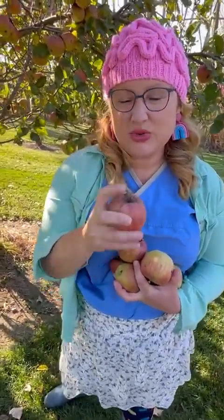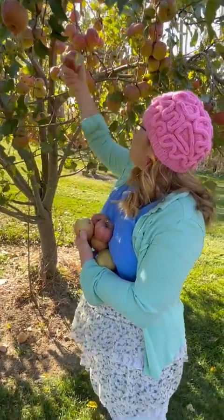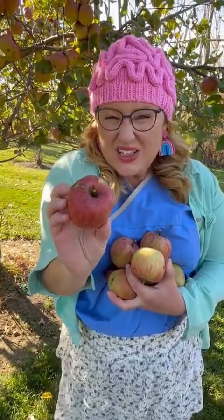Oh, I got a little too much on this one — got part of the tree. Oh no, that one has a hole in it.